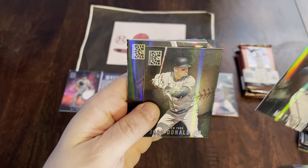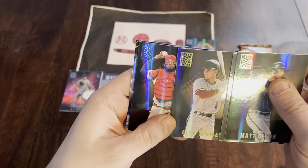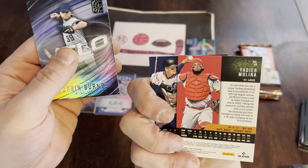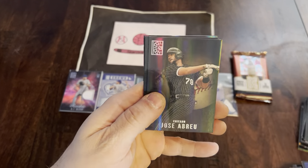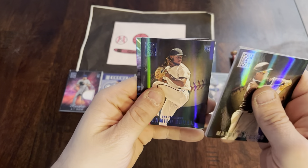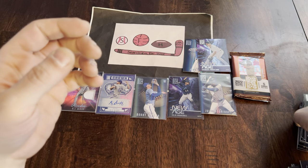Let's see what we got here — Matt Olson, Josh Donaldson base, we have an Alec Thomas rookie. Yadi Molina, future Hall of Famer who hung them up last year. And Corbin Burnes Velocity insert. Two packs to go. We got Machado, Abreu, Yadi base, Camillo Duval Blue Foil, and a New Age of Spencer Torkelson — another top rookie. So having some good luck here with the Capstone.